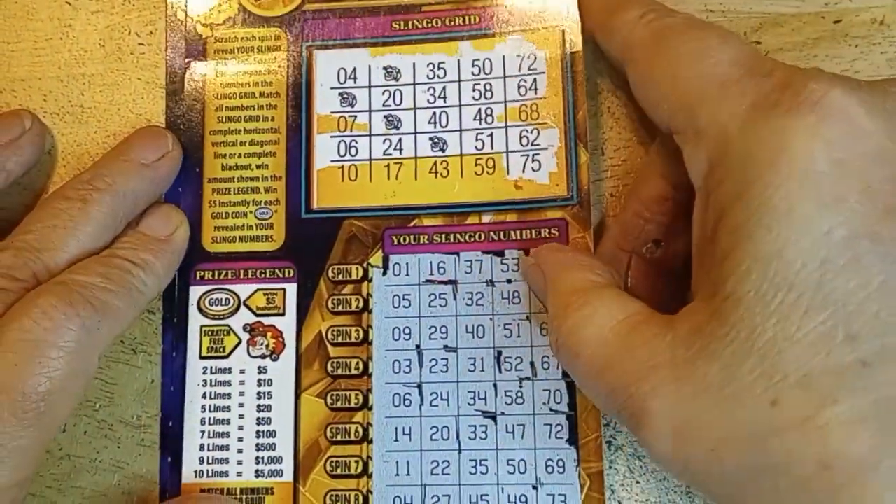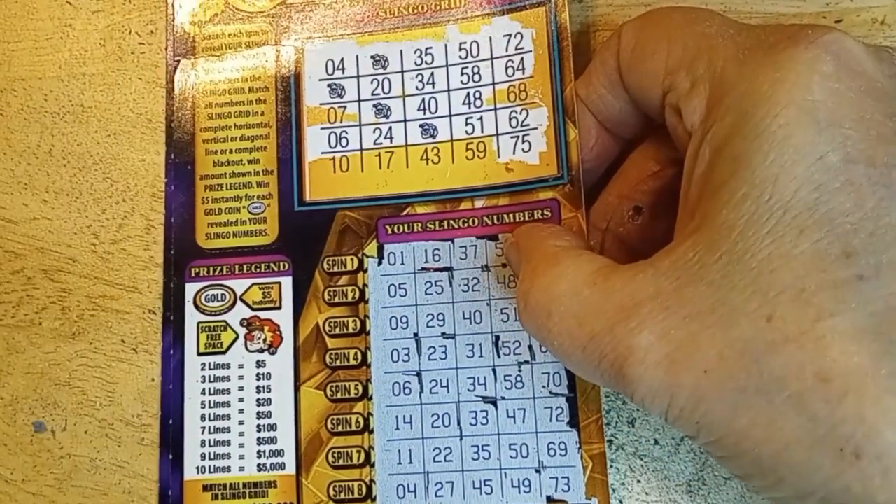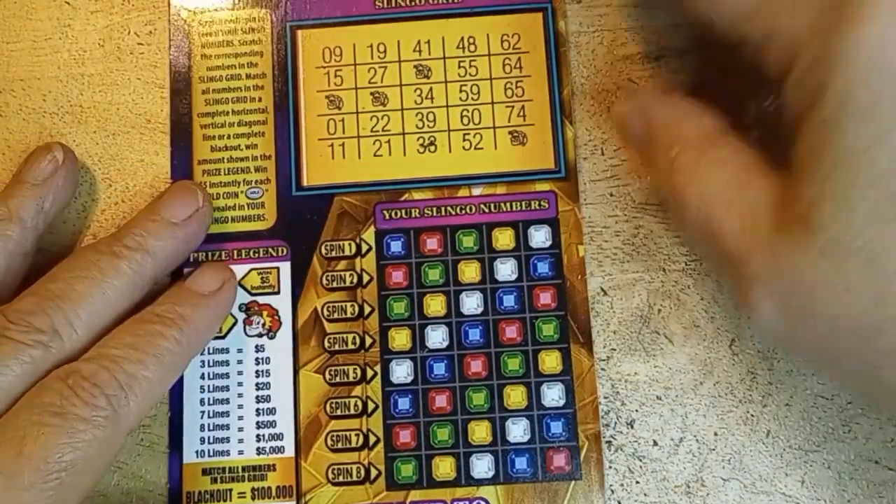Last number is O4 — we have O4! Three lines for a $10 winner! Wait, it's telling me $15... I missed a diagonal: 4, 20, 40, 51, 75! Was looking up and down, didn't see the diagonal. Four lines for $15! Thank you, Slingo! Actually that's my first Slingo win come to think of it — and it gave me a $15 winner!